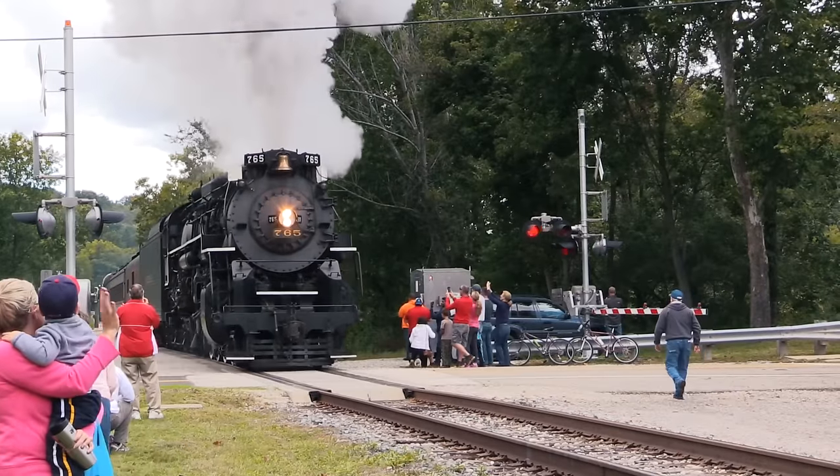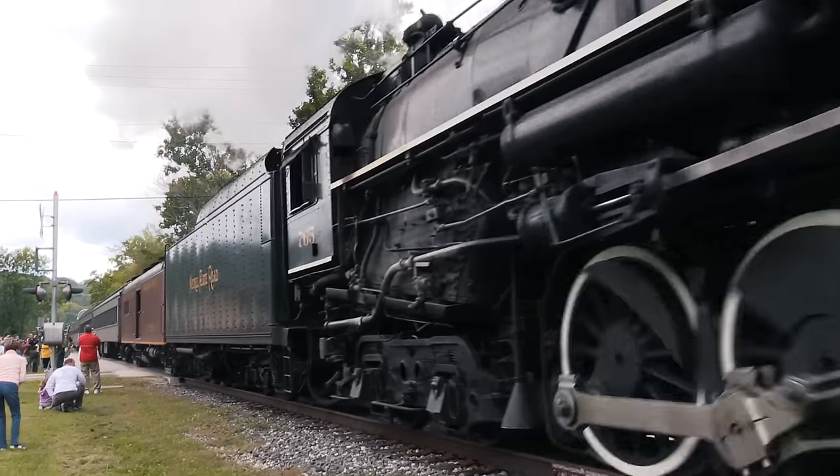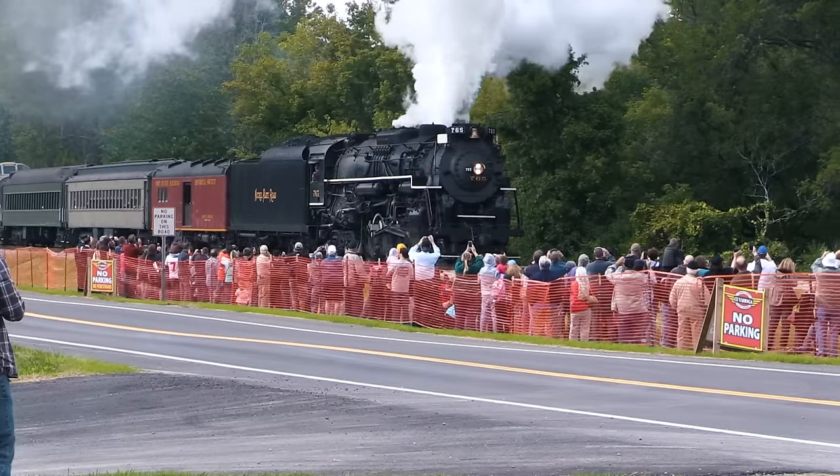In 2015, the 765 was the busiest mainline steam locomotive in the country, pulling dozens of special excursions for Norfolk Southern's 21st Century Steam Program.